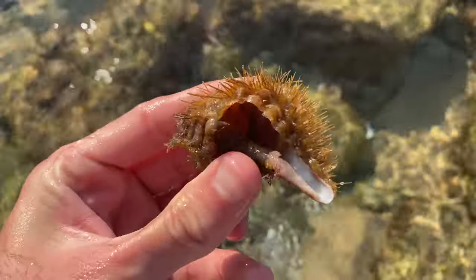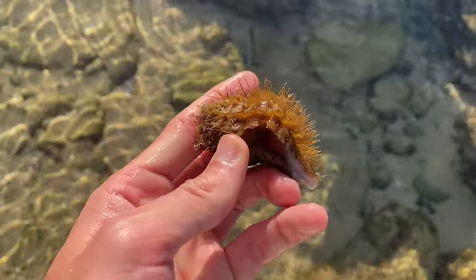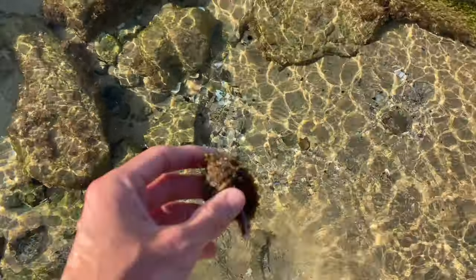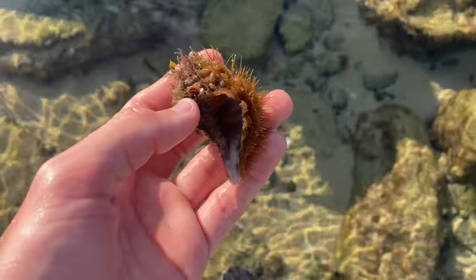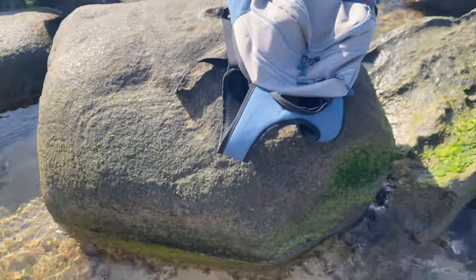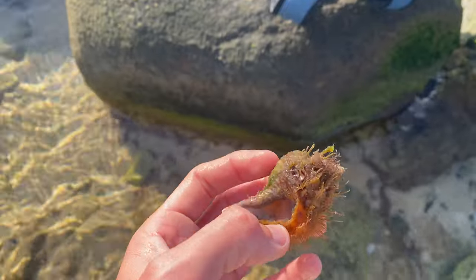Oh nice, super hairy triton. It's definitely got a broken lip. I'd say this one came in this morning at high tide because this is one of the high tide piles underneath the water. It's very small yet it's got super long hairs - I think that's pretty cool. I was just about to get the GoPro out and start doing some underwater shots.